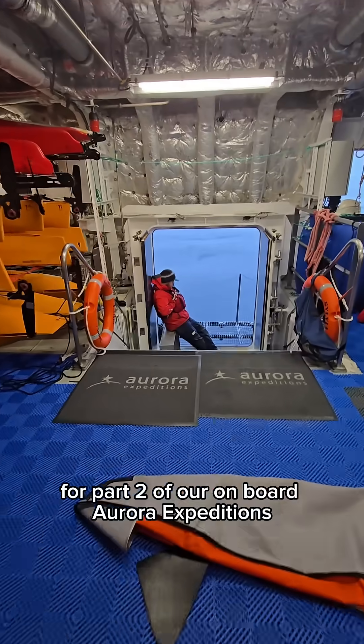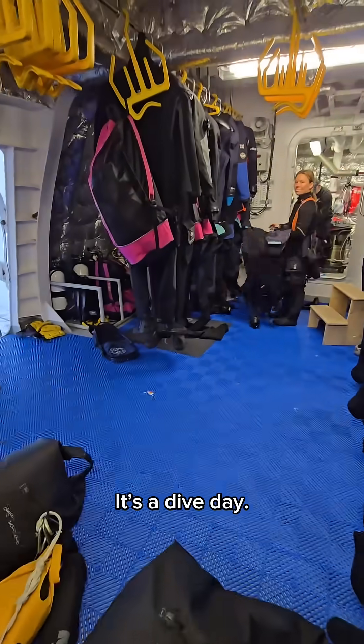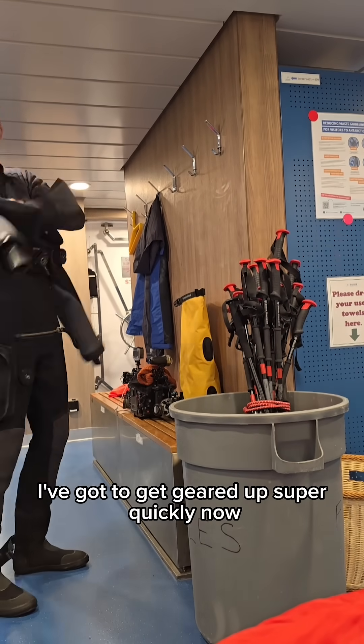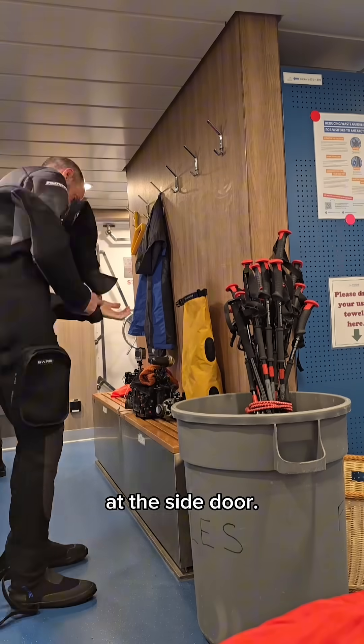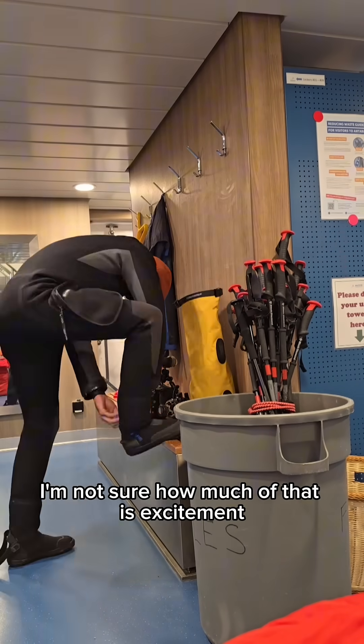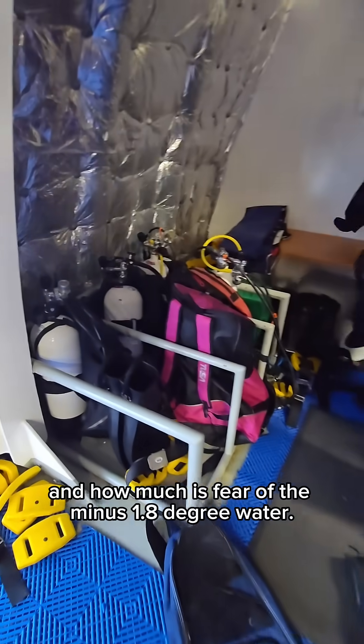Welcome back for part two of our onboard Aurora Expeditions cruise to the Antarctic Peninsula. It's a dive day. I've got to get geared up super quickly now because the Zodiac is about to pick us up at the side door. I can't say I'm not nervous, but I'm not sure how much of that is excitement and how much is fewer than minus 1.8 degree water.